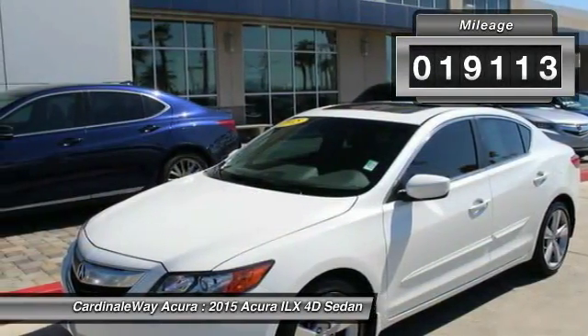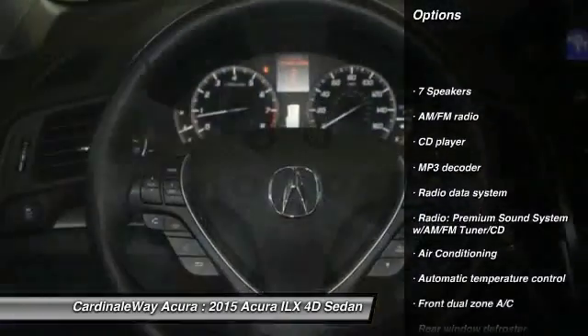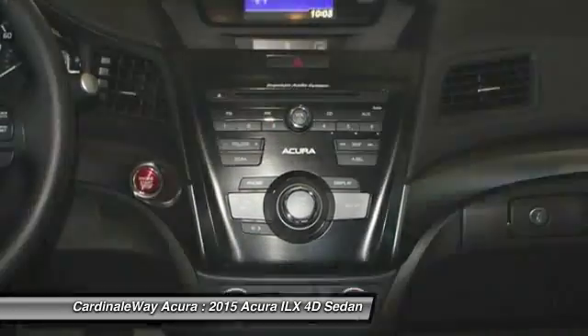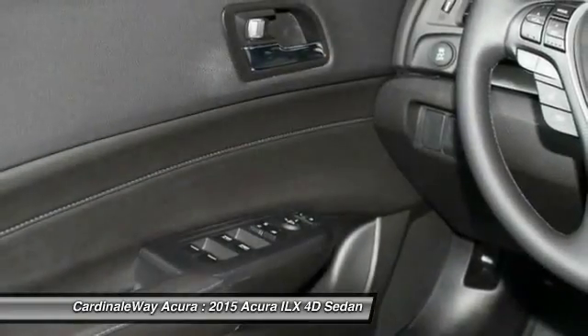Here are some of this vehicle's great options: traction control, leather-wrapped steering wheel, dual airbags, power steering, air conditioning, front alloy wheels, one owner, four-wheel disc brakes, power windows, and security system.